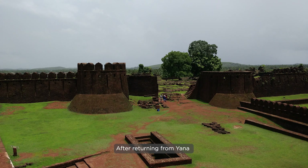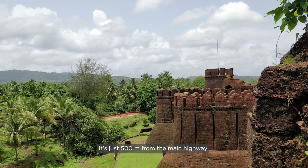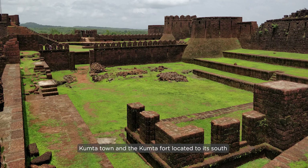After returning from Yana, next on the list is Mechen Fort, which is on our way and is just 500 meters from the main highway. The whole fort is covered in grass and was built in the 16th century as a first line of defense to protect Kumta town and the Kumta Fort located to its south.